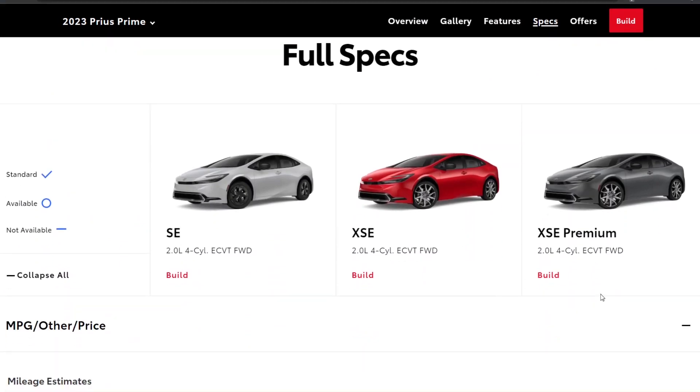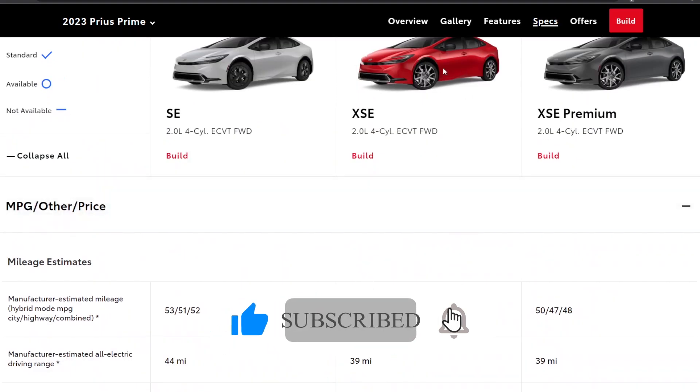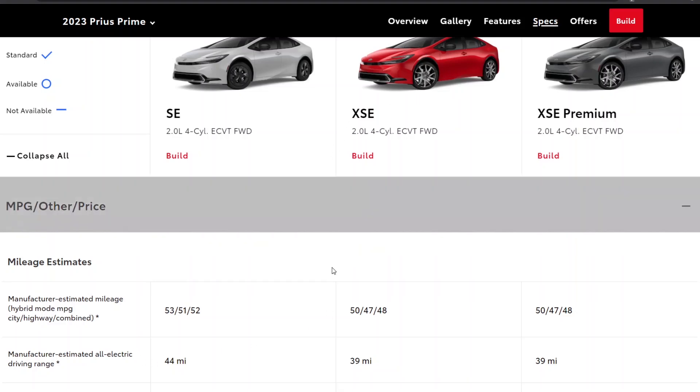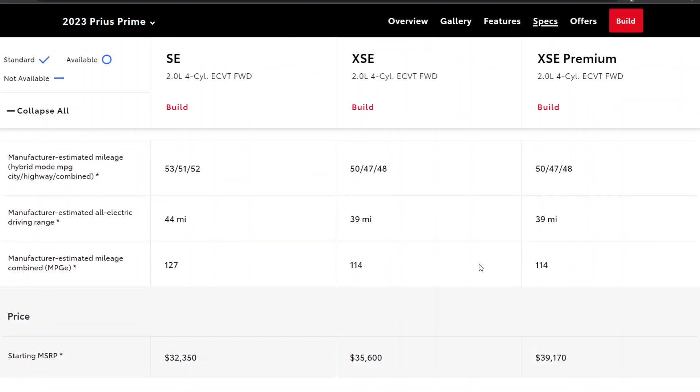There are three trims: SE, XSE, and XSE Premium. They have the same drivetrain but the efficiency is somehow different — I think it has to do with the tires. The lower profile tires reduce efficiency, so you get 53 miles combined on the SE and 48 on the higher level trims.